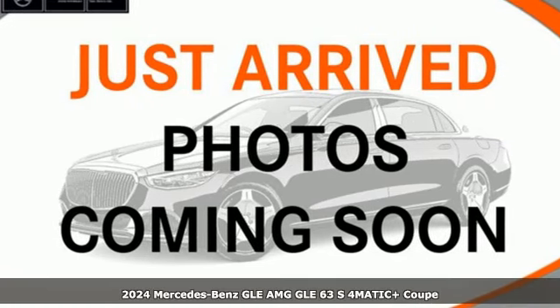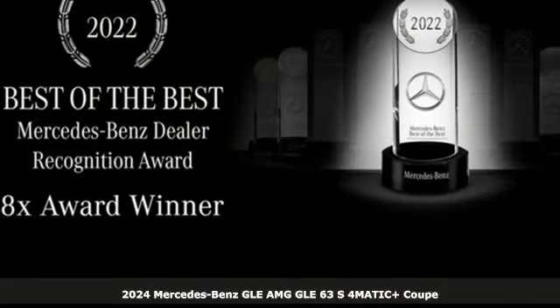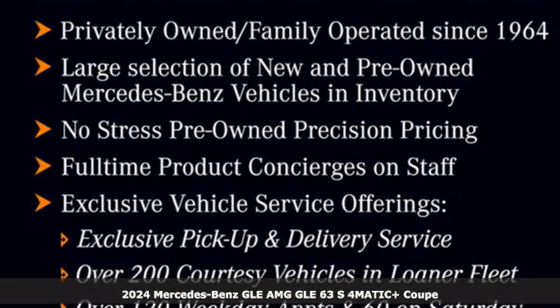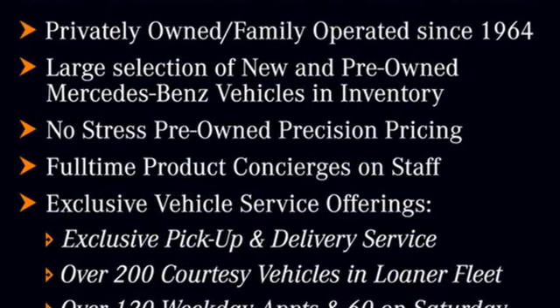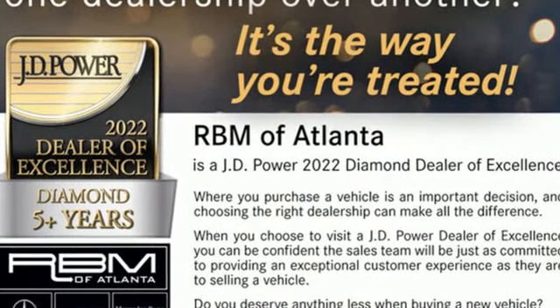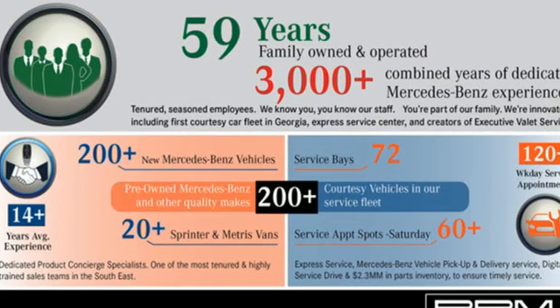It's a new 2024 Mercedes-Benz GLE. This GLE is reassuring when the weather turns and rewarding when the road turns. It comes with great features you'll love: twin turbo V8 engine, and active front and rear anti-roll bar with driver control.